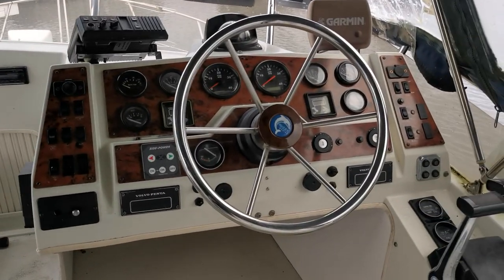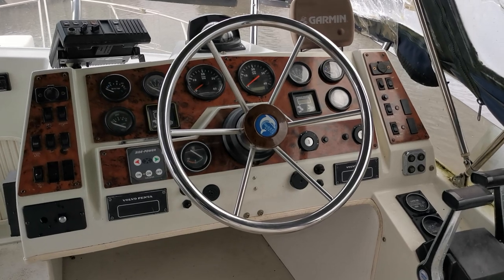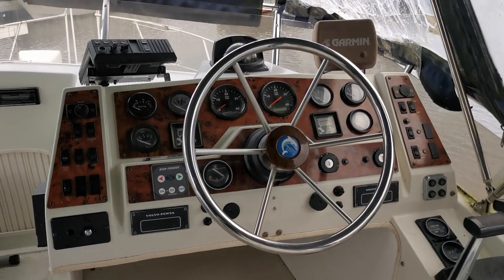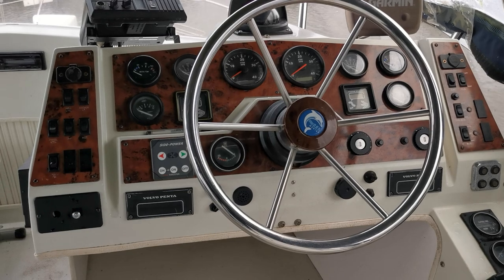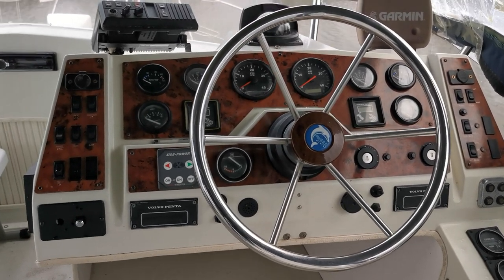Good morning and welcome back to Boatshed Norfolk. On board today's new listing which is a 1988 Carver 27 Santiago. Starting up on the flybridge, as you can see the helm is extremely well instrumented — everything you're going to need. It's twin diesel, so we've got twin rev counters, temperature gauges, oil pressure gauges, etc.